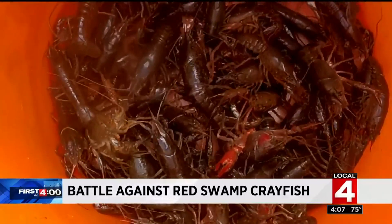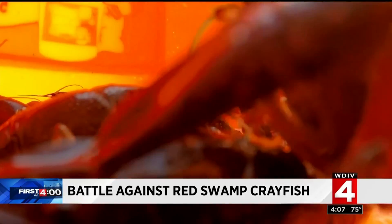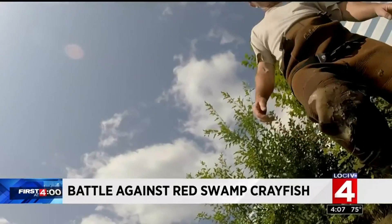Crayfish, crawfish, crawdads, etouffee — whatever you want to call them — in Michigan, the Red Swamp crayfish is a nuisance invasive species, and today the DNR is doing battle.